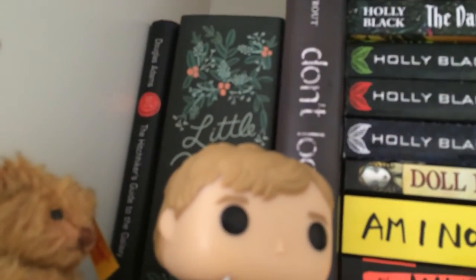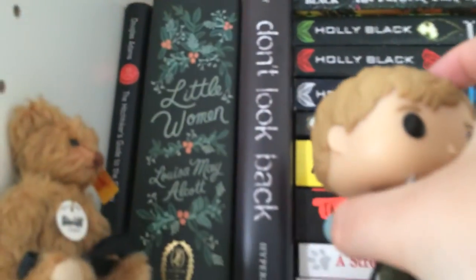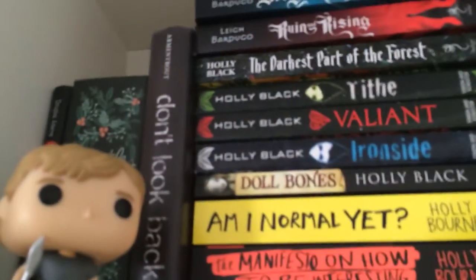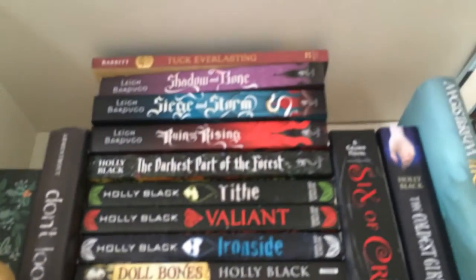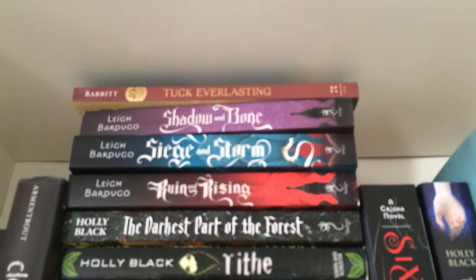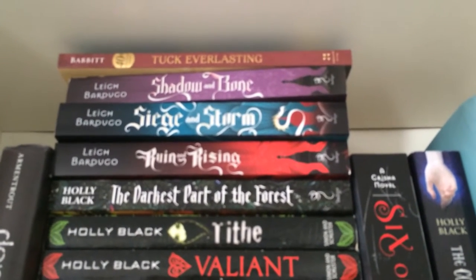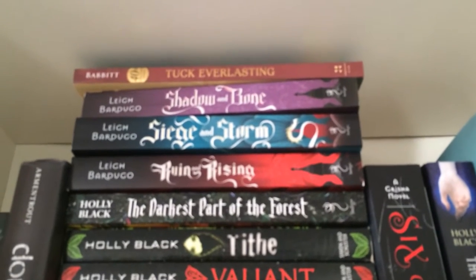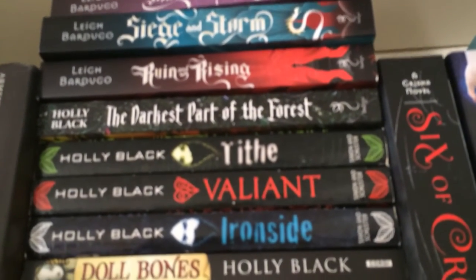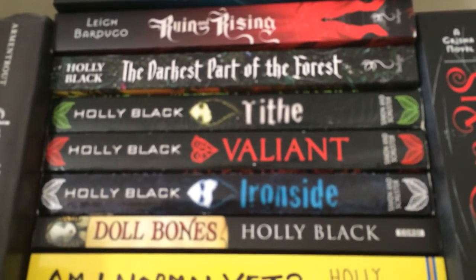Behind the Stife bear I have The Hitchhiker's Guide to the Galaxy by Douglas Adams. If I move Peter you can also see my beautiful edition of Little Women by Louisa May Alcott. I also have an American hardcover of Don't Look Back by Jennifer L. Armentrout. Then I have a 40th anniversary edition of Tuck Everlasting by Natalie Babbitt — a book I loved as a kid. Then I have the Grisha trilogy: Shadow and Bone, Siege and Storm and Ruin and Rising by Leigh Bardugo, all signed.